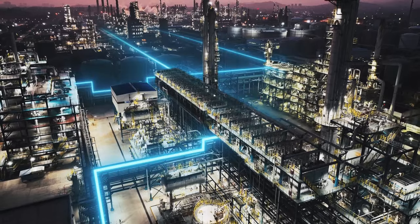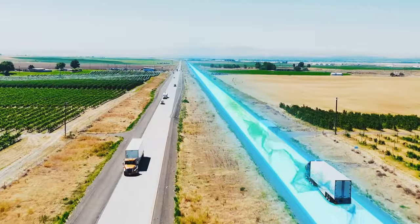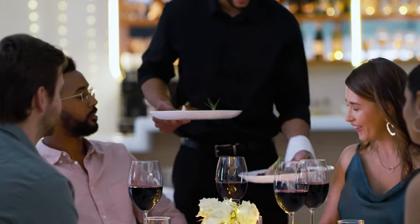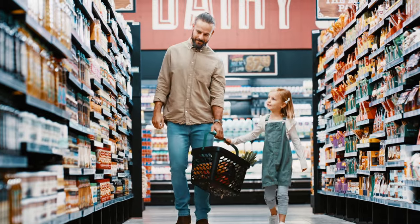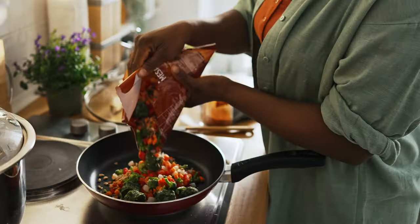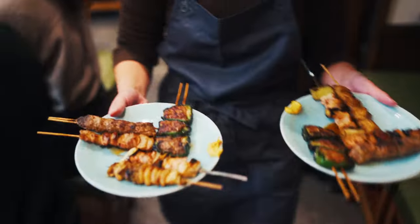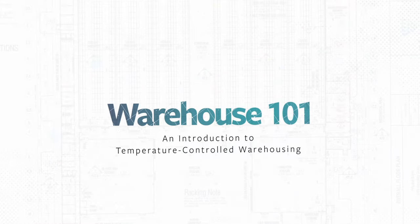Along with critical infrastructure like energy and transportation, we believe the food supply chain is the backbone of our modern way of life. Most of this essential work happens unseen. So what happens behind the scenes to get your food from farm to fork? Grab a seat, imagine your favorite meal, and feast on this appetizer of what we do in an industry known as temperature-controlled warehousing.